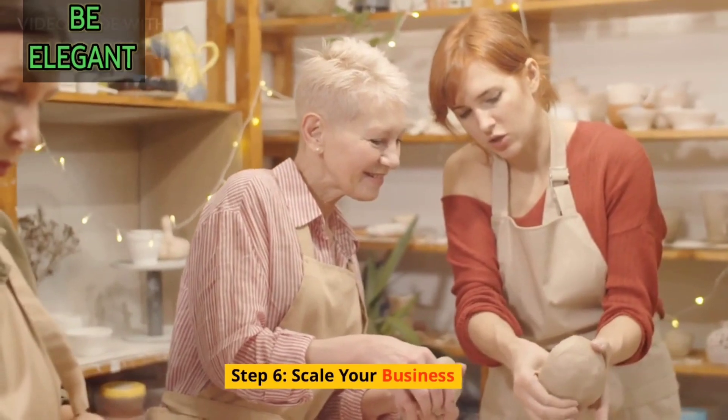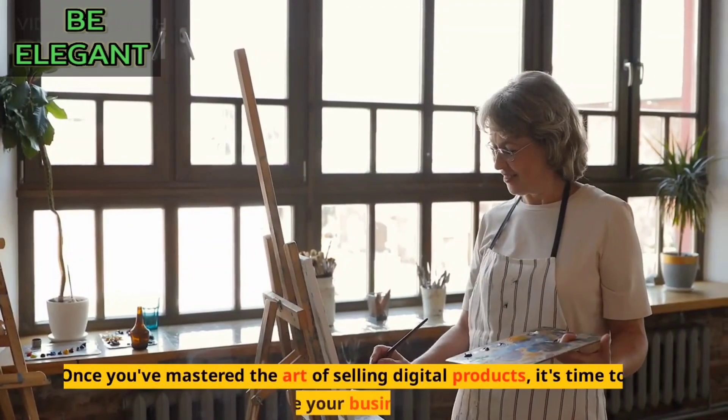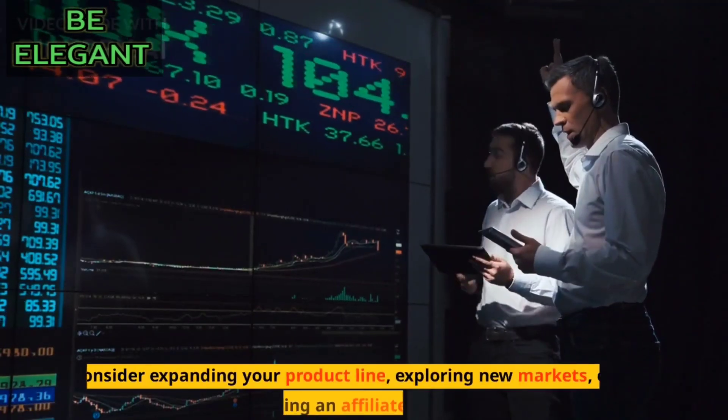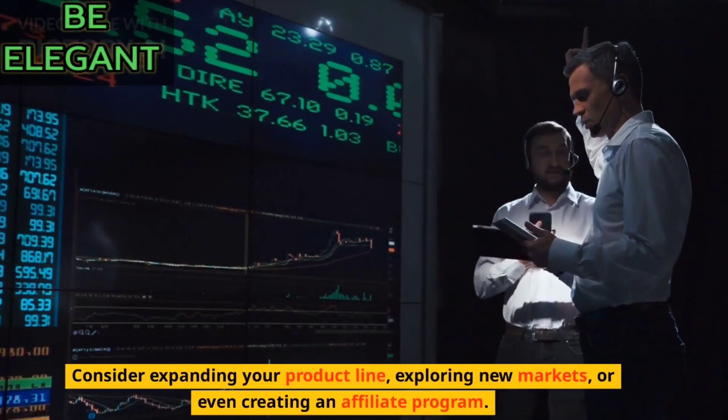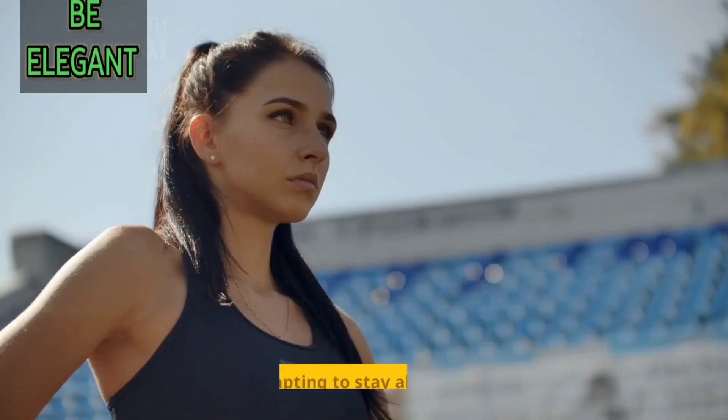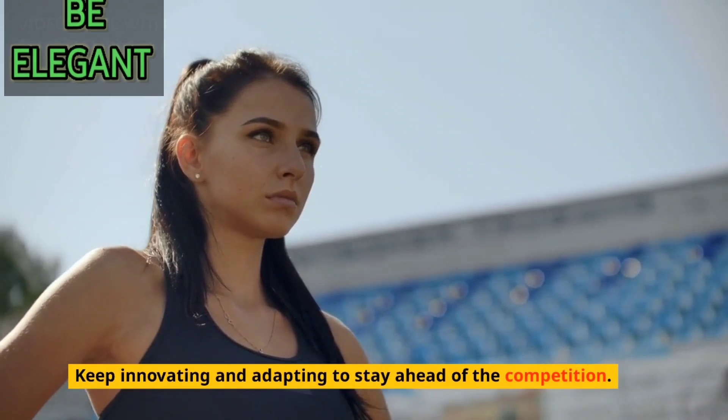Step 6: Scale your business. Once you've mastered the art of selling digital products, it's time to scale your business. Consider expanding your product line, exploring new markets, or even creating an affiliate program. Keep innovating and adapting to stay ahead of the competition.